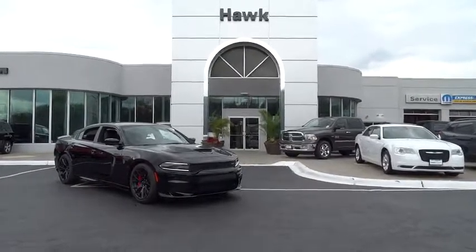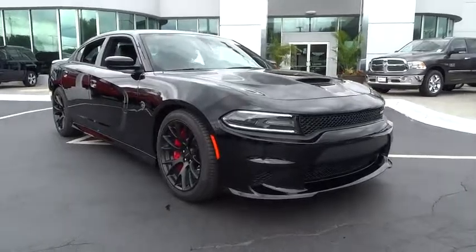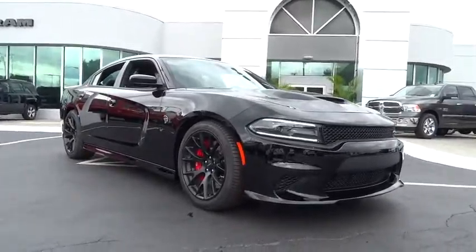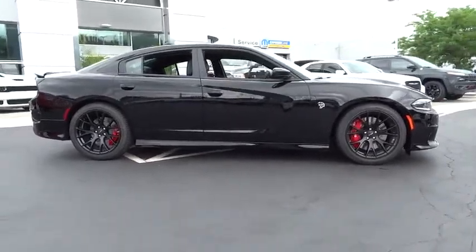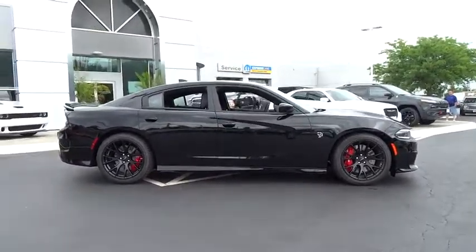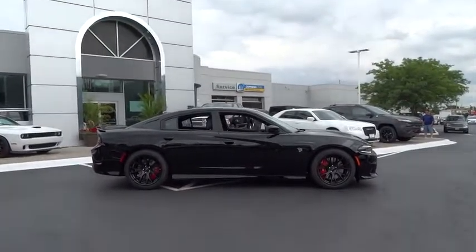The 2016 Dodge Charger injects some versatility, comfort, and sophistication into your muscle. The Charger is a powerful sedan that excites at every turn. Peace of mind comes standard with the Charger's 5-star government front and side impact crash test rating. This vehicle has less than 100 miles.